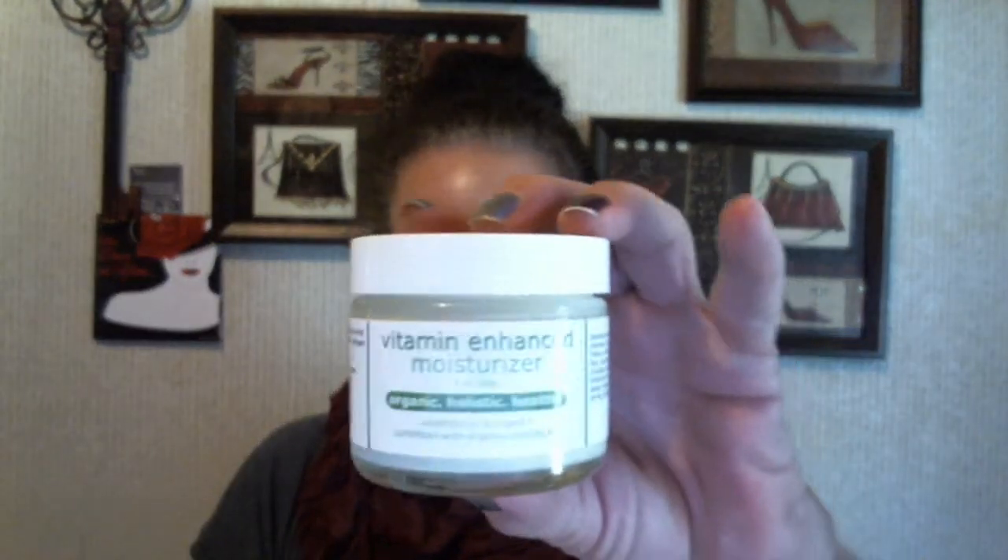The last item in this month's Seasons box is this vitamin enhanced moisturizer — it's organic, holistic, and healthy. Here's what it looks like — it's just a cream. I'm not going to tilt it too much or I'll end up spilling it everywhere. I've used it once; I used it last night. I put a little bit on my hand.